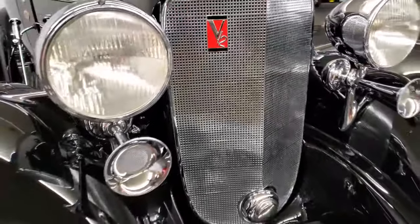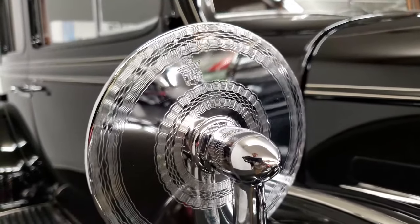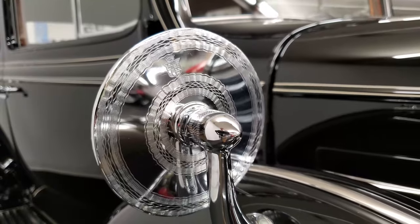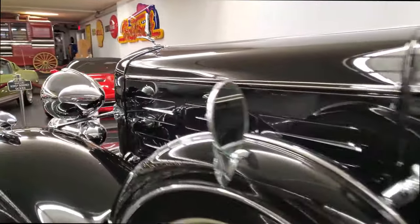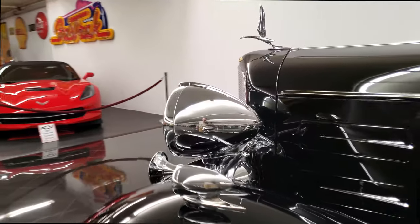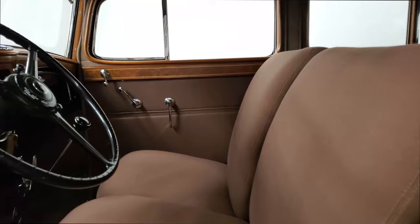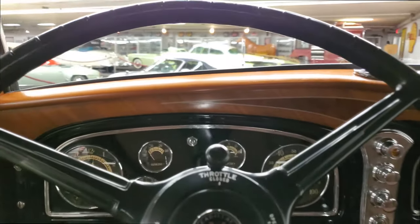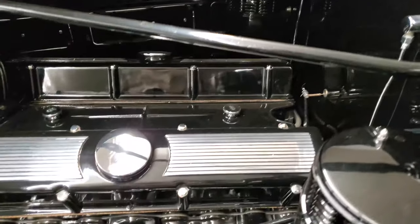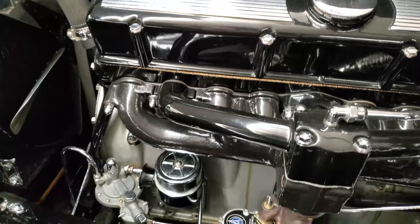Hello everybody, welcome back to the St. Louis Car Museum. I'm Ian, and today we're featuring a 1933 Cadillac V12 370C Town Sedan. This 370C is finished in black over brown cloth, representing one of only 172 Cadillac V12s produced in 1933, with a 368 cubic inch V12 engine.